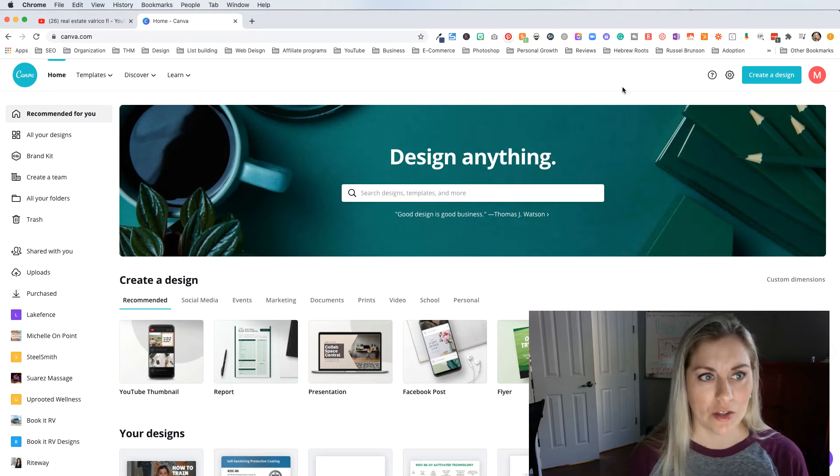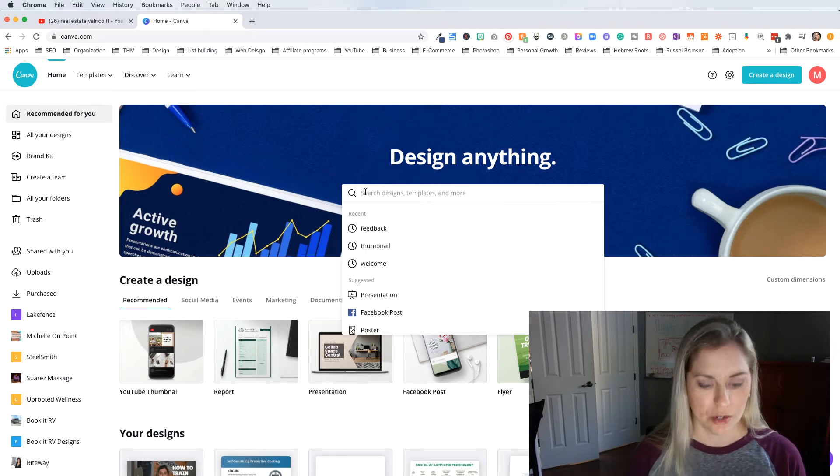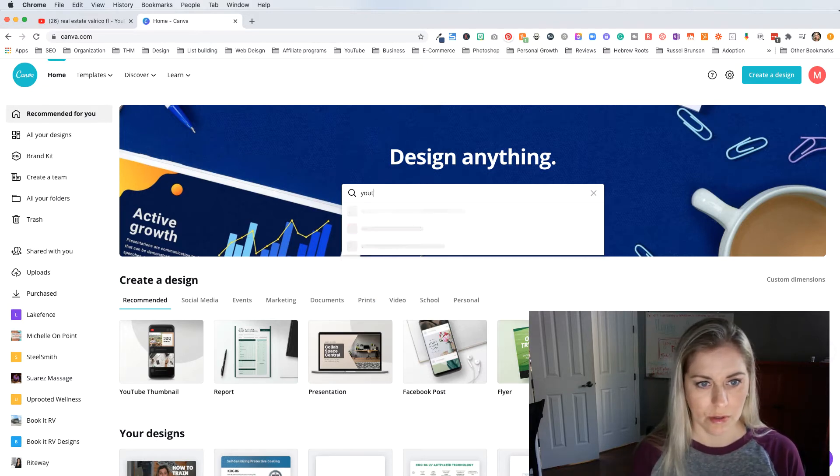There are certain things I like to use Canva for and certain things I like to use Photoshop for. I go ahead and pay for it because it saves me a lot of time to have features the paid version offers, such as removing backgrounds. Also, all the free images you get with the paid version is really nice. I'll leave a link below if you want to try Canva. So when you come into Canva, you're going to go to the homepage and put in 'YouTube thumbnail' and click on that.